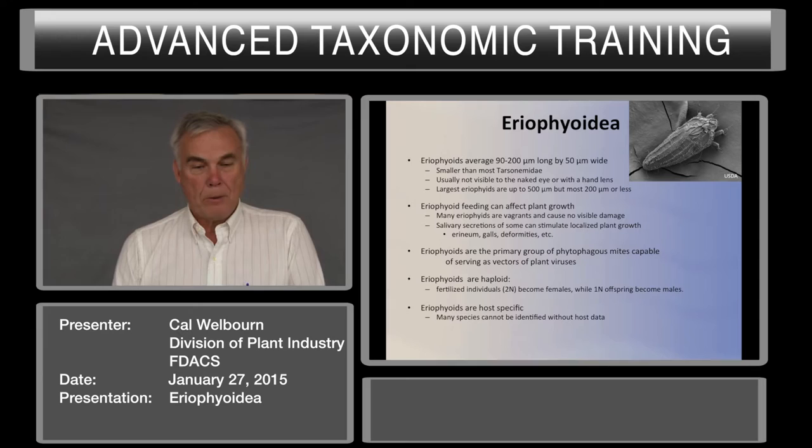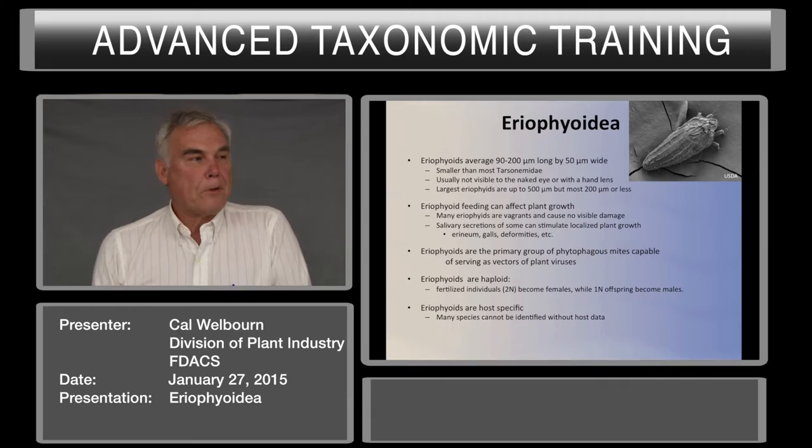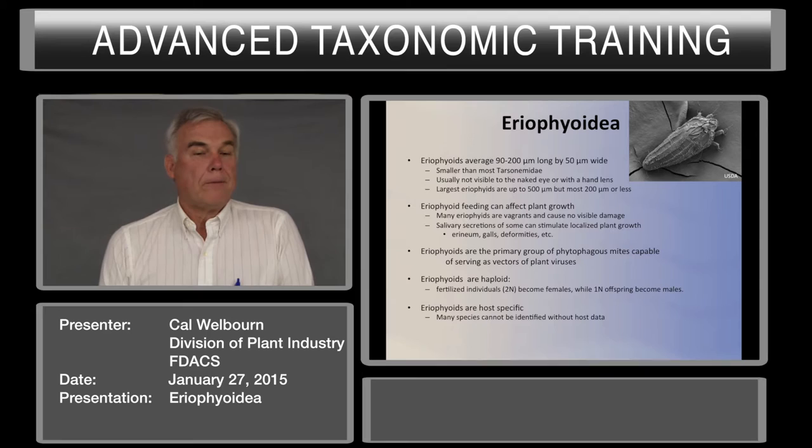Eriophyids are haploid. Fertilized individuals, 2N, become females, and males are 1N. The advantage to haploidy is that females are the dispersive instar for eriophyids and most phytophagous mites. An unfertilized female will get to a new plant and lay eggs. Those eggs become males, they mate with the female, and then you can have a whole new colony starting. So it only takes one individual, mated or unmated, to create a whole new colony.